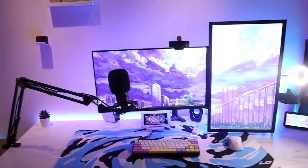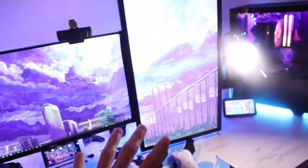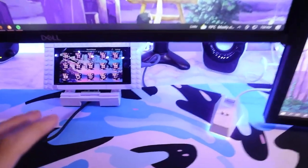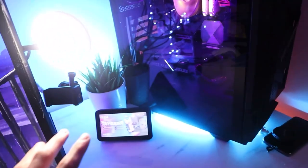Now for the setup — as you guys saw in the first clip, this setup has changed so much: a new mousepad, different monitor orientation, some more accessories like my custom keyboard, my Alexa over here, and a plant. The PC hasn't changed a lot, but yeah.